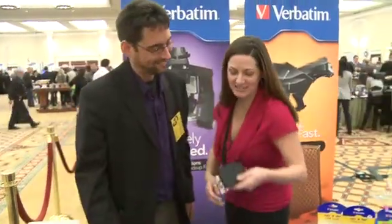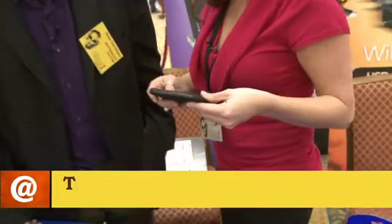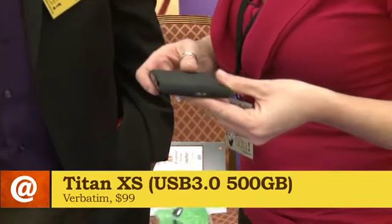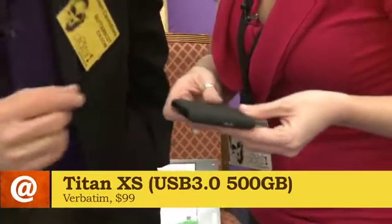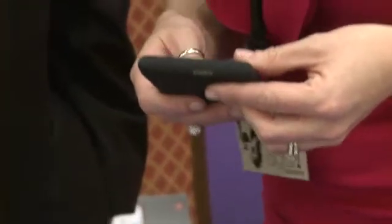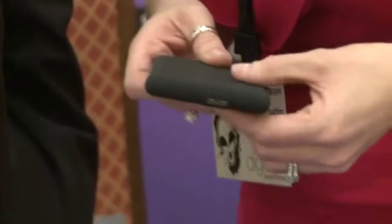Some of the things we're announcing here at CES: we have the upgrade from USB 2.0 for our Titan XS to USB 3.0, so 10 times faster transfer speeds. It has a slightly different interface on the side — the double bump here as opposed to just a single one. This is going to retail for about $99.